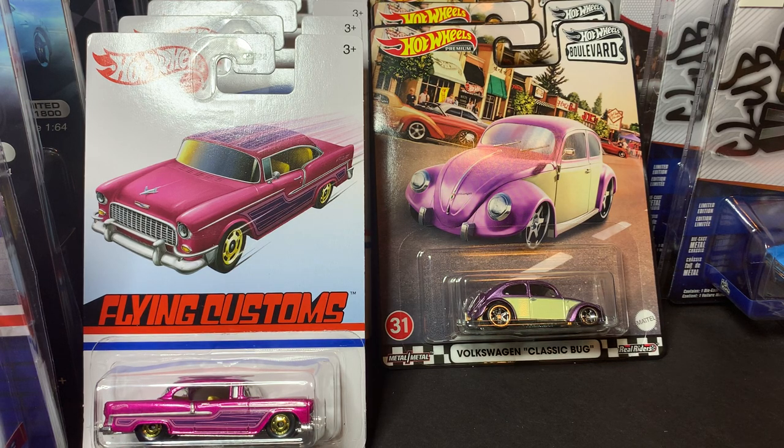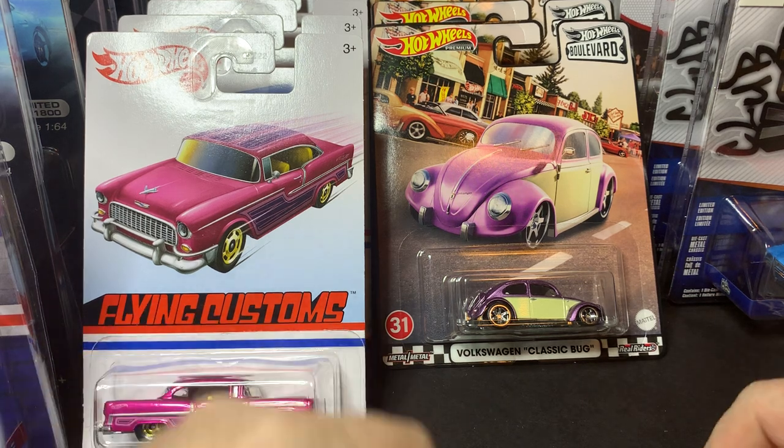Hello fellow collectors and welcome to another weekly haul video. This week I have a lot — 45 cars in total that I picked up throughout the week. I actually started the week thinking I'd be good and not go crazy, but then new Mini GT came out, new Sparky showed up, and I picked up a bunch of Hot Wheels in store. I'll show what I've picked up in the first part, then we'll open some pieces in the second part, and I'll probably do another two-part haul video for the more premium cars.